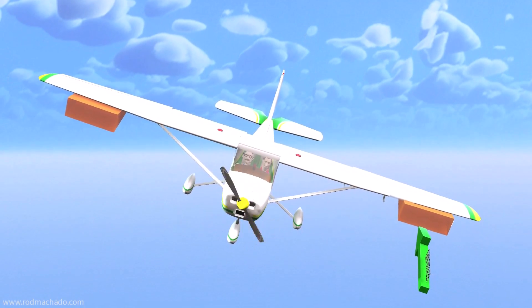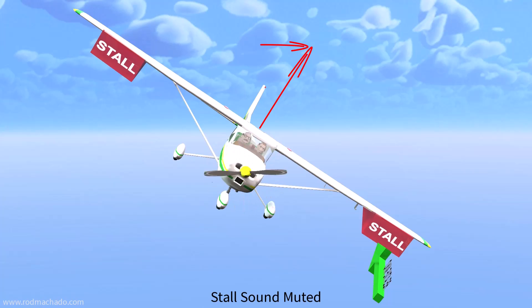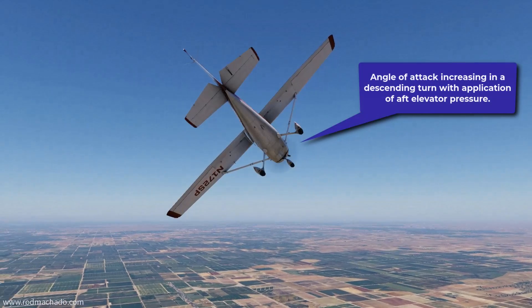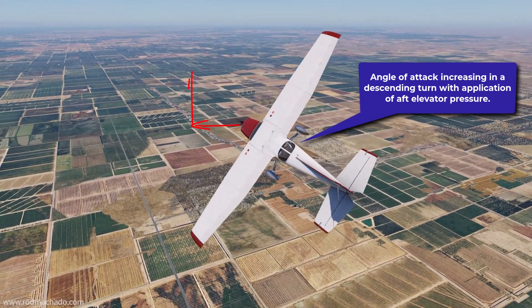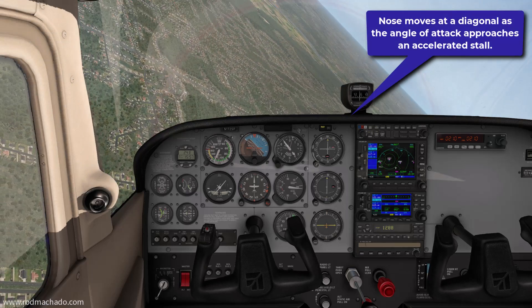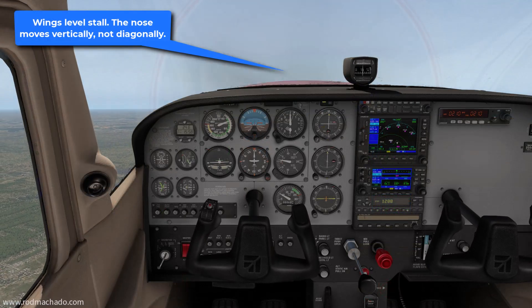Because the airplane is banked, pulling aft on the elevator control moves the nose at a diagonal to the horizon. There's a horizontal as well as a vertical component to this motion. This is unlike pulling aft on the elevator in straight flight, which moves the nose only vertically. When applying aft elevator pressure in a descending turn, the nose does rise toward the horizon slightly, but it also moves horizontally toward the inside of the turn. At 45 degrees of bank, the nose moves horizontally as much as it moves vertically with aft elevator pressure. The result is that while you're increasing the angle of attack in a descending turn, you don't see the nose moving vertically as much as you're used to.